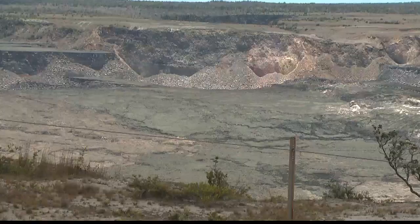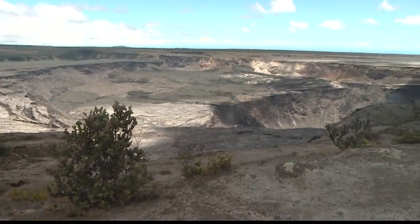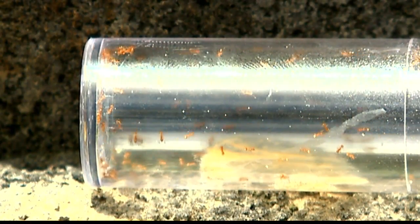Kimberly Speakman explains. A spokesman for the park says the problem began last November, but due to the government shutdown, they couldn't carry out projects — including this one — to get rid of the little fire ants.